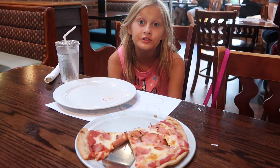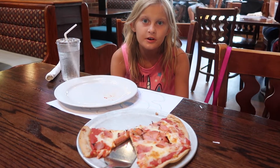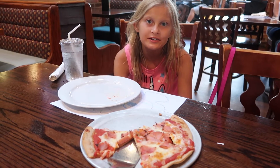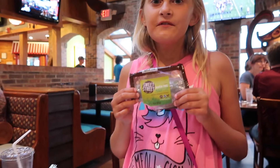Wow, that was really good. Make sure to check out Mellow Mushroom if you have one near you. They have a gluten-free brownie dessert.